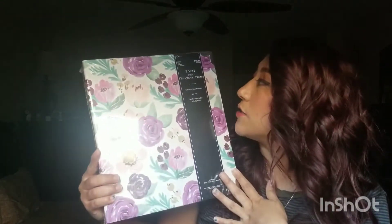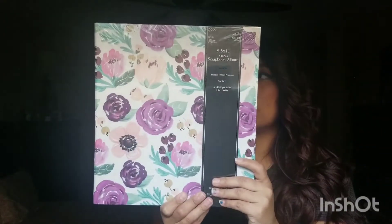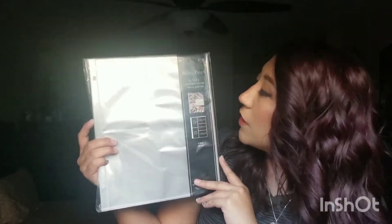Back to more journaling stuff — this is a scrapbook album, a three-prong one. It's pretty massive and I have lots of photos without an album, so this is perfect. I'm so happy she got this for me, I can't wait to try it out.